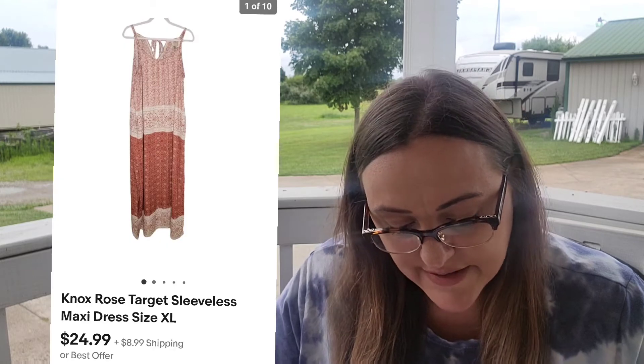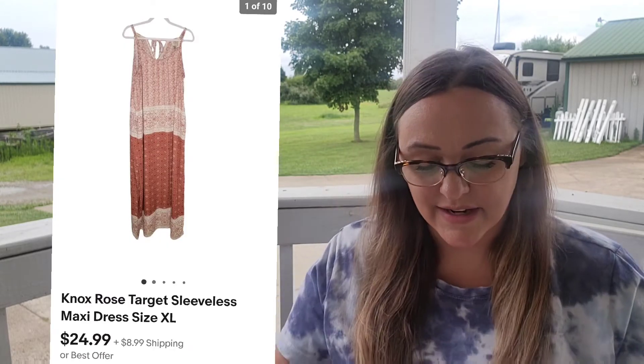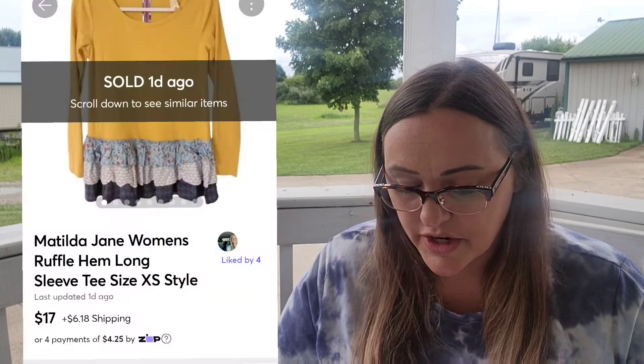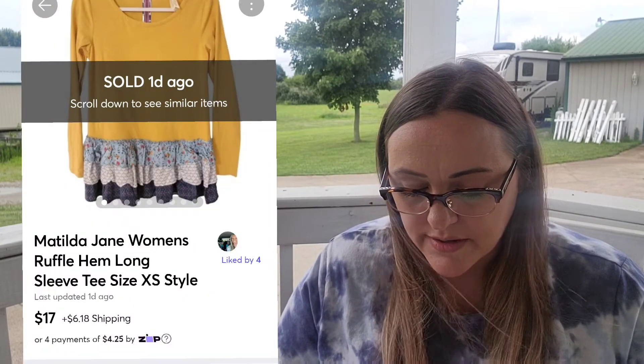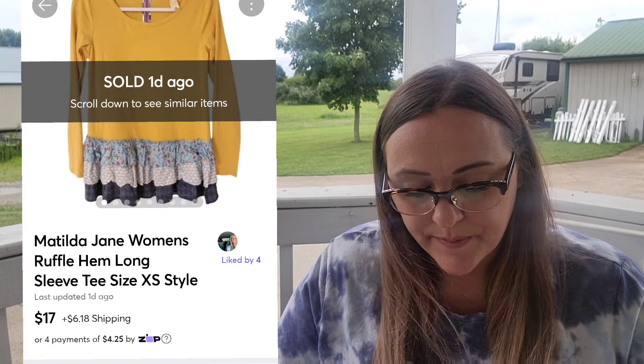Then on the 13th on eBay, very quickly, I sold the Knox Rose Target Sleeveless Maxi Dress. Someone bought it for $17. I make $14.69. And then over on Mercari — first time that's showing up for the week — I sold this Matilda Jane Women's Ruffle Top. Sold for $17.00. I make $14.51. I did buy that at regular thrift for $5.04, but it sat for a while. Still made a profit, so see you later.